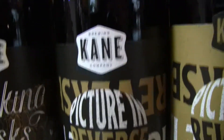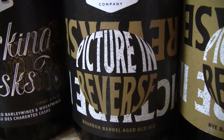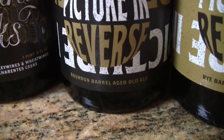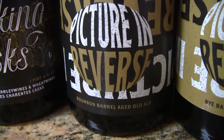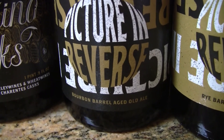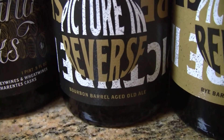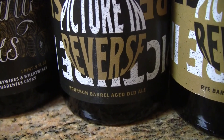Another one from Kane — this is their Pitcher in Reverse, and this particular one is the bourbon barrel aged version. It's a 12.8% old ale aged for over a year in bourbon barrels. No date anywhere on the bottle, but it was just released a few weeks ago — so 2019. Around $15 a bottle at the brewery.